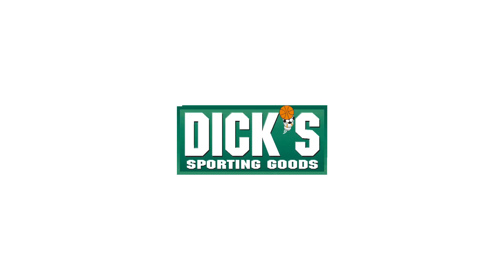Today on Grilled Shares, let's analyze and see whether Dick's Sporting Goods is a great long-term investment.